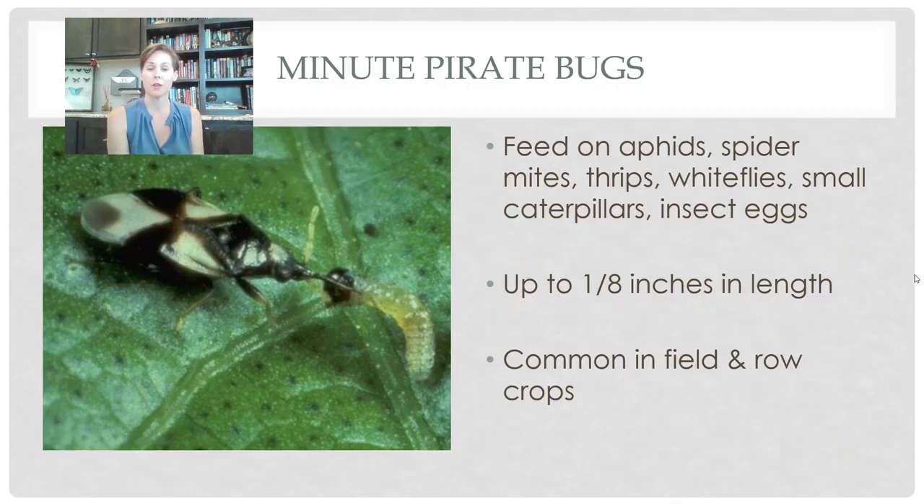Minute pirate bugs are another type of true bug, just like the assassin bug. These are very small insects — only about an eighth of an inch in length — so you don't often notice them. They feed on aphids, spider mites, thrips, whiteflies, caterpillars that have just come out of the egg case, and also on insect eggs, especially when a baby is about to emerge. They kind of look like chinch bugs with their white and black pattern.